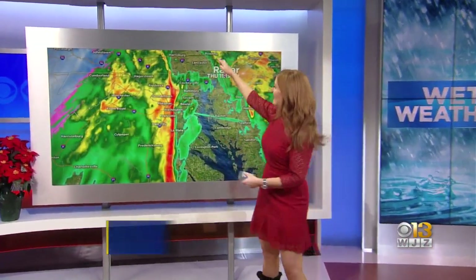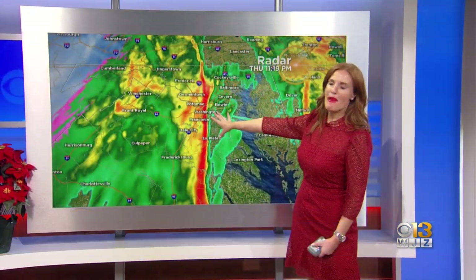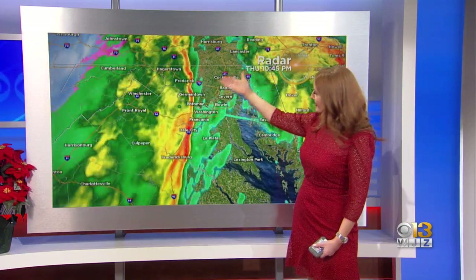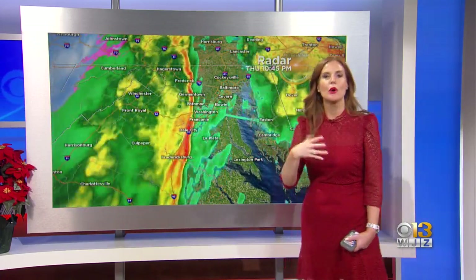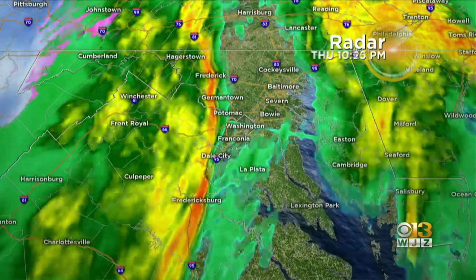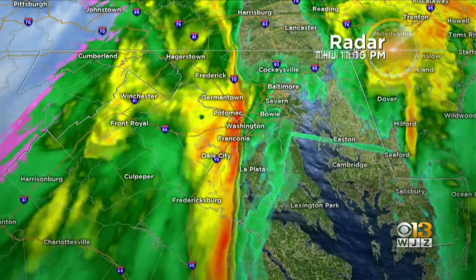Meteorologist Megan McNamara tracking those storms. Those graphics behind her don't look good — all the colors, because we do have some heavy rain moving into the area. This particular line has really tightened up over the past hour or so, just in time to move through the Baltimore area over the next hour. In addition to a line of heavy downpours, it's also producing some strong winds.